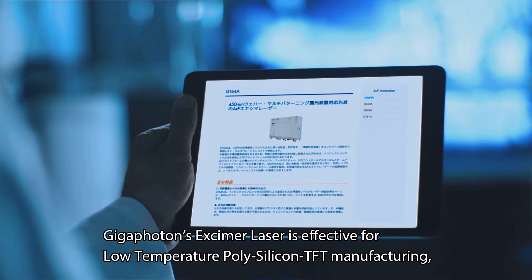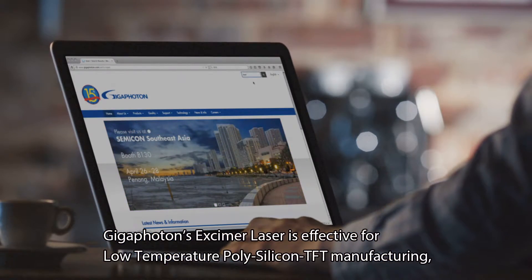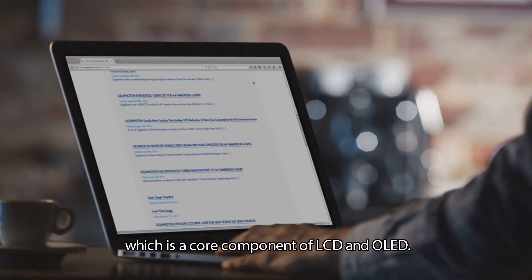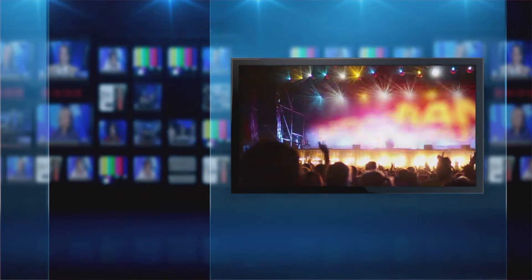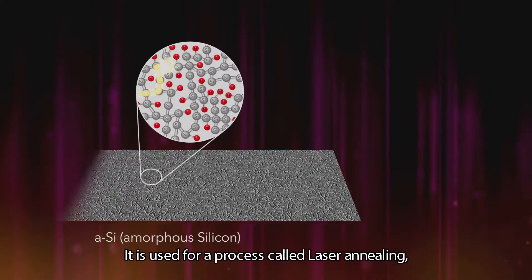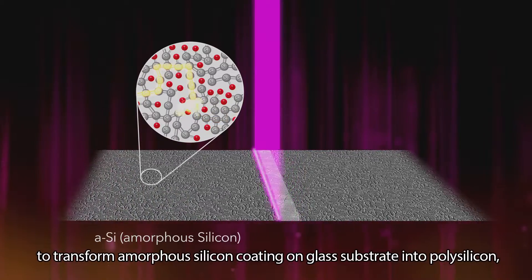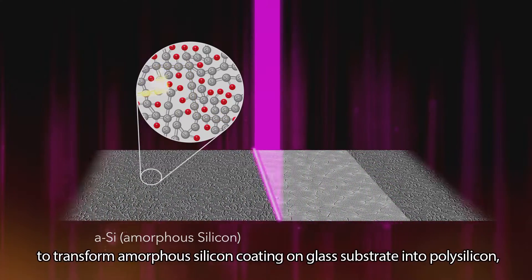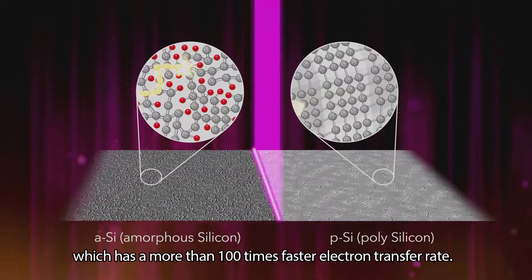Gigafoton's excimer laser is effective for low-temperature polysilicon TFT manufacturing, which is a core component of LCD and OLED. It is used for a process called laser annealing to transform amorphous silicon coating on a glass substrate into polysilicon, which has a more than 100 times faster electron transfer rate.